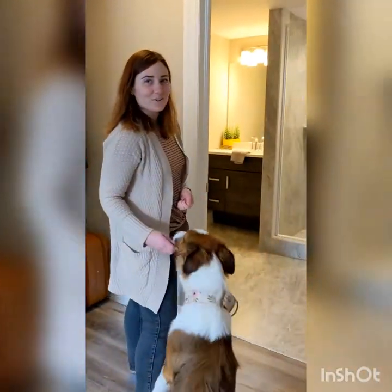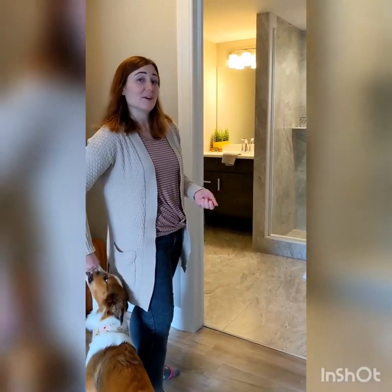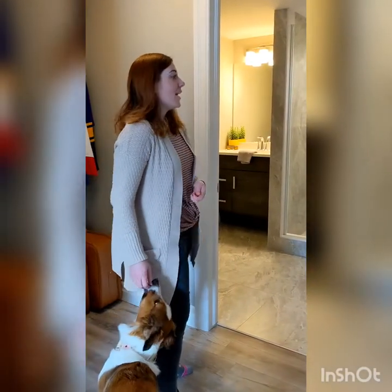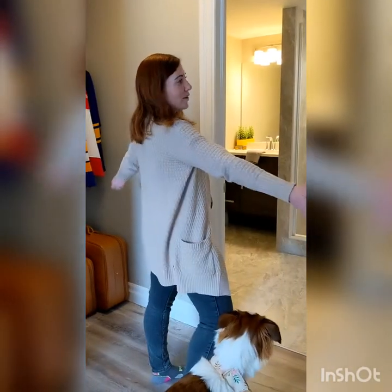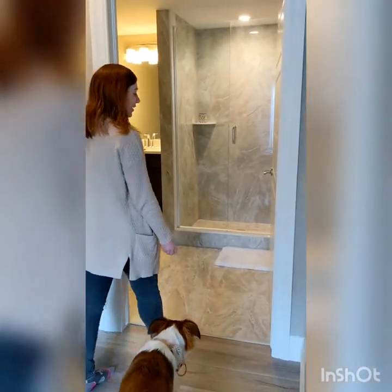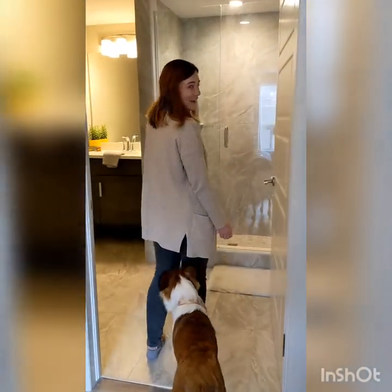As a lot of you dog owners know, it is very hard to even use the bathroom by yourself without them trying to tag along. So the good thing about this unit is it is barrier free, which means wider doorways. So now when you're not alone it's okay — you can both fit through at the same time.